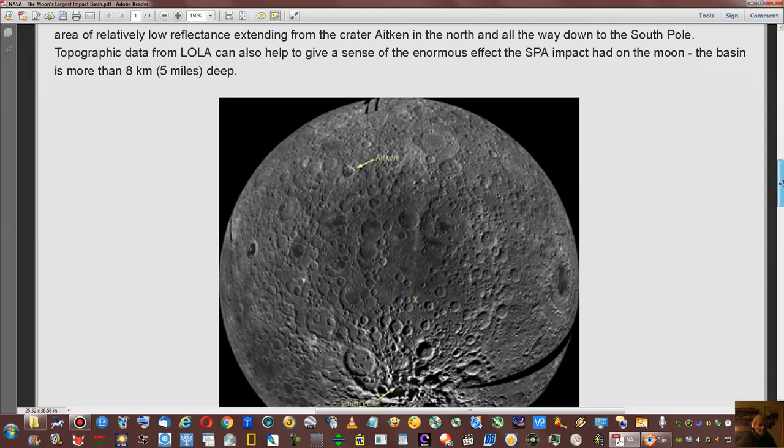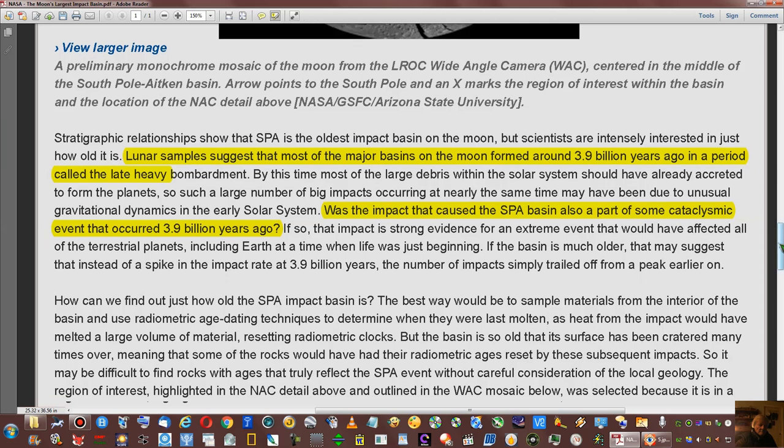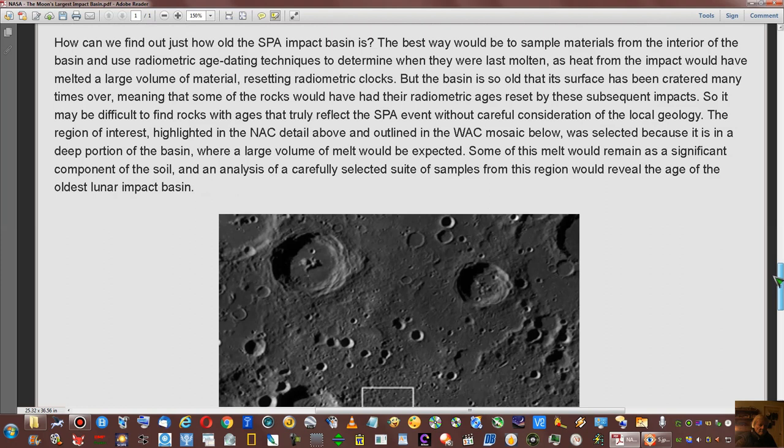Moving down the page — lunar samples suggest that most of the major basins on the moon formed around 3.9 billion years ago in a period called the Late Heavy Bombardment. The SPA Basin impact was also part of some cataclysmic event around 3.9 billion years ago. This impact is supposed to be 2 to 4 billion years old, so it's pretty old — that's why it looks so beat up and you can hardly even tell it's a crater.